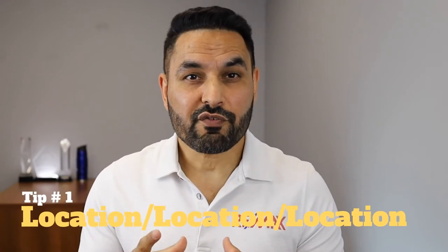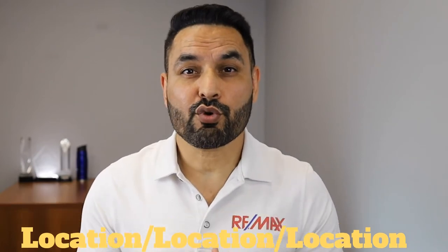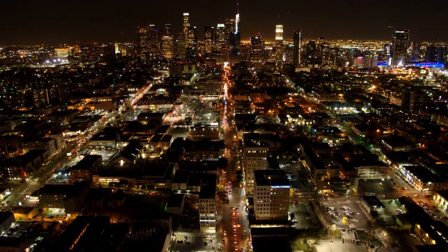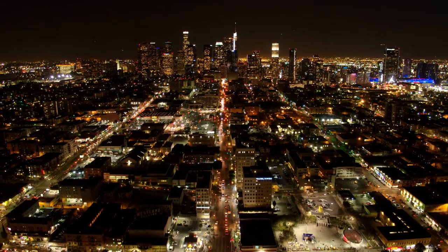Location. The very first thing you need to know is the location of the property. What kind of neighborhood is this condo building going to be located in? Is it a ghetto neighborhood or an upscale trendy one? The location makes a big impact on your rate of return on your investment, so you have to have some knowledge about the neighborhood before making your decision.